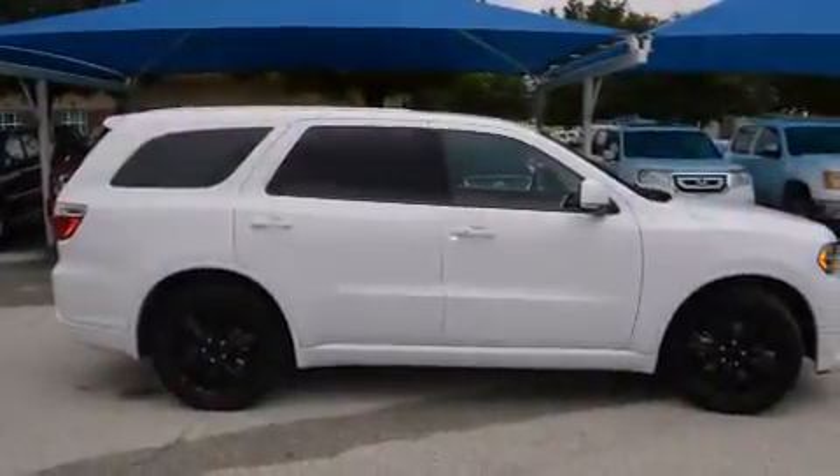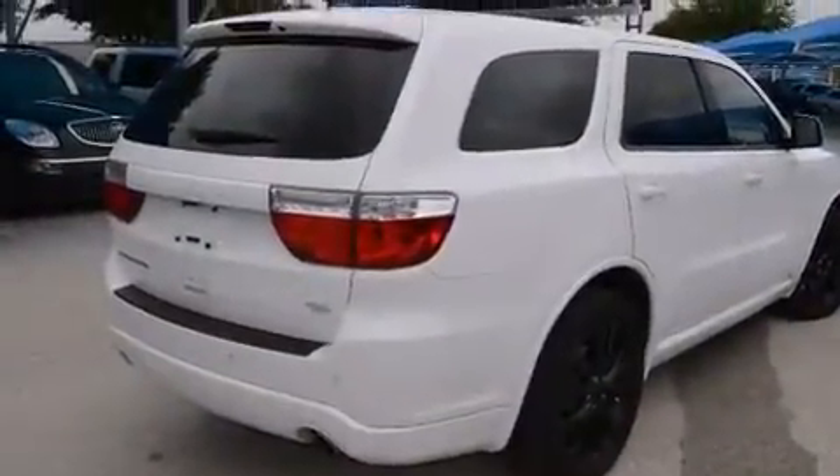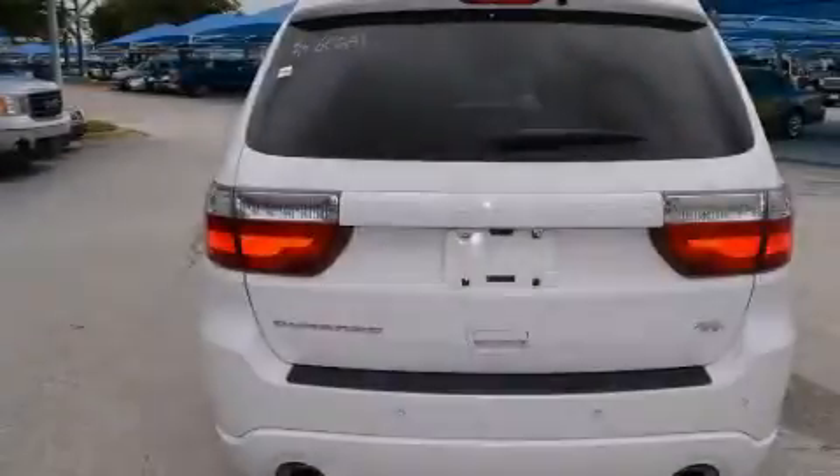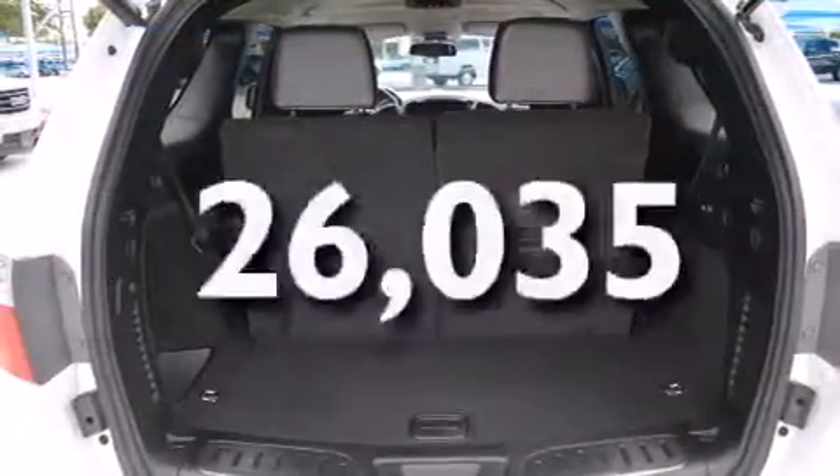Features include cooled seats, a navigation system, a rear-view camera, alloy wheels, side impact airbags, air conditioning, cruise control, full power accessories, a home-link feature, and this vehicle has fewer than 27,000 miles on the odometer.